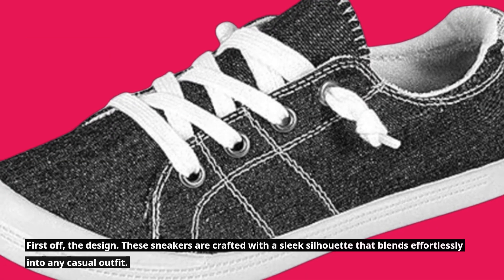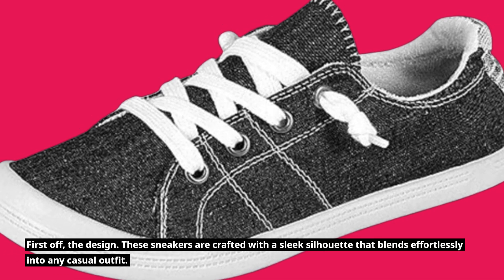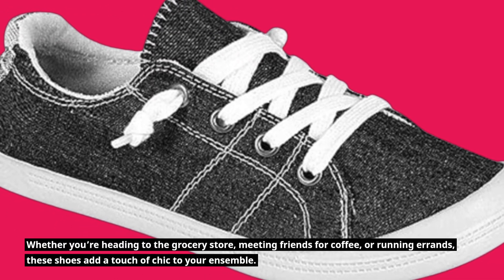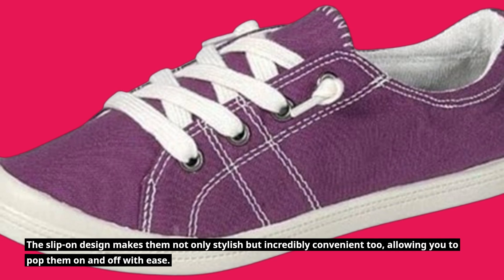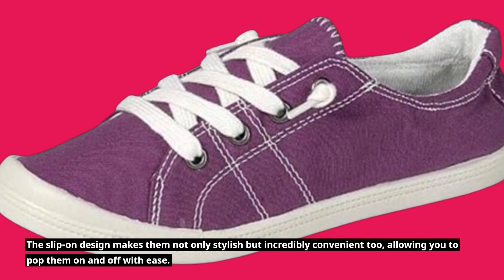First off, the design. These sneakers are crafted with a sleek silhouette that blends effortlessly into any casual outfit. Whether you're heading to the grocery store, meeting friends for coffee, or running errands, these shoes add a touch of chic to your ensemble. The slip-on design makes them not only stylish but incredibly convenient too, allowing you to pop them on and off with ease.